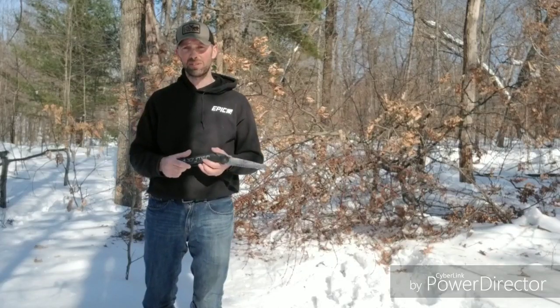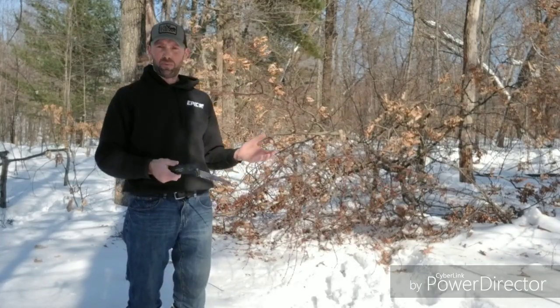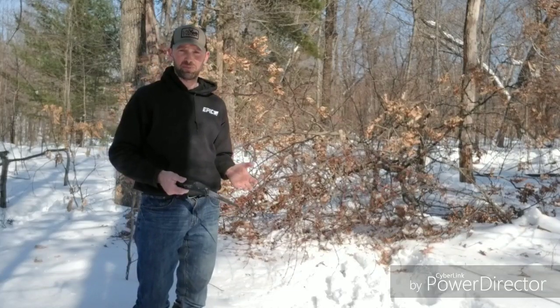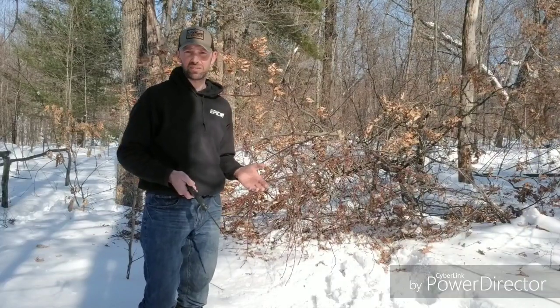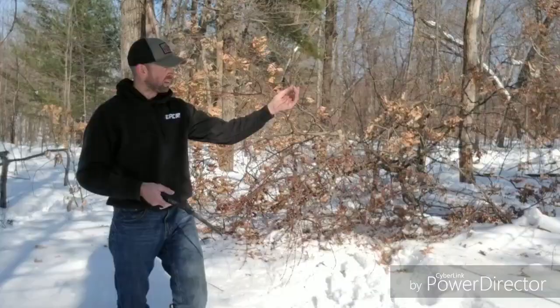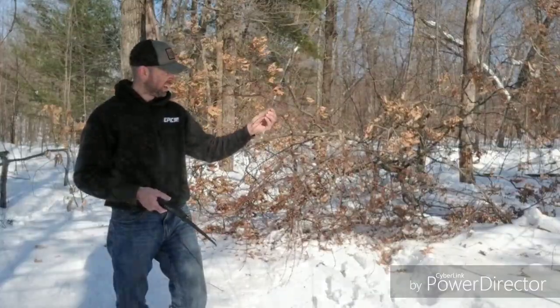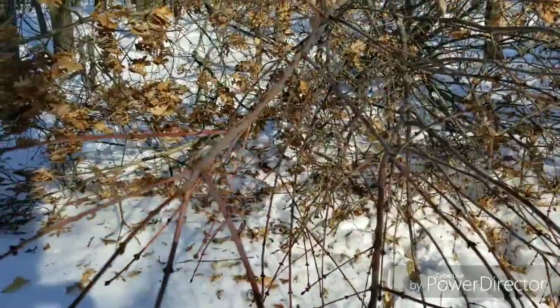A lot of misconceptions that hinge cutting is bad. We've got a lot of snow on the ground right here in west central Wisconsin — probably close to 20 inches of snow. Right here I've packed it down with my feet.